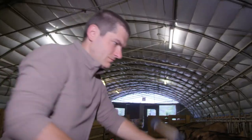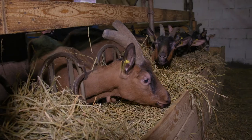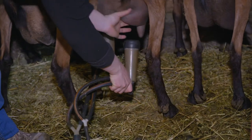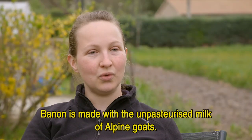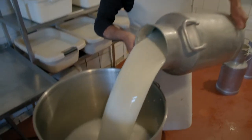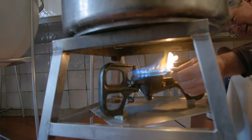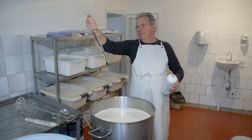Aurélie and her husband Mathieu milk their beautiful goats morning and evening. It is fascinating to watch them at work in this rustic barn. Le Bannon is a fromage that we make with raw chèvres of Alpine. Mathieu's dad is the cheesemaker and starts the process within an hour of milking by adding some rennet to the warm milk.